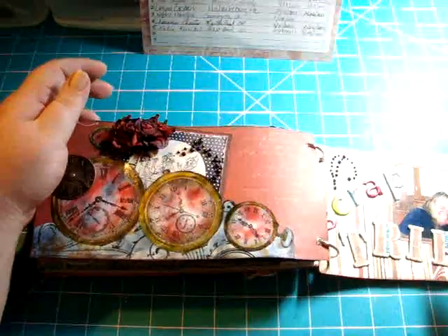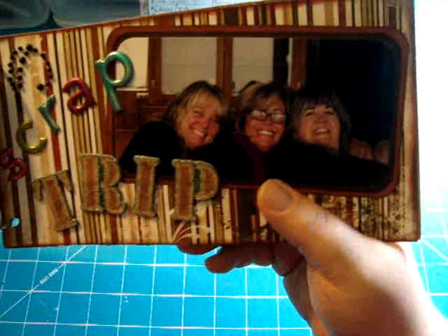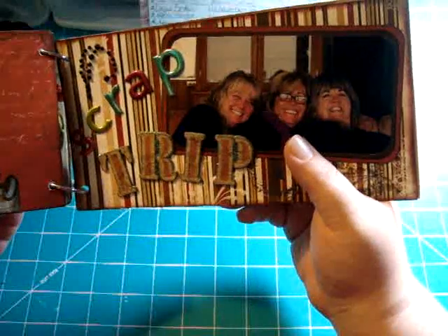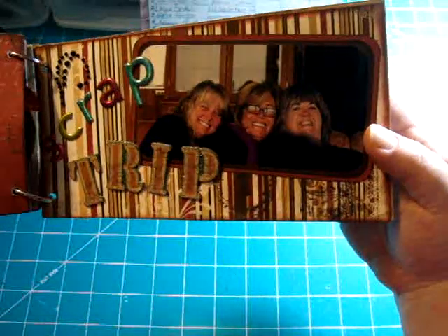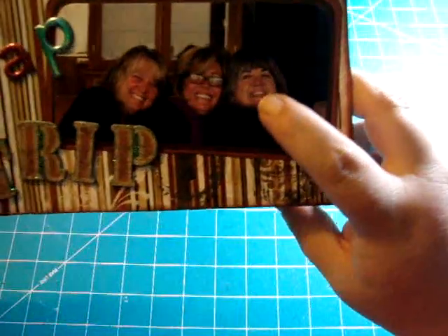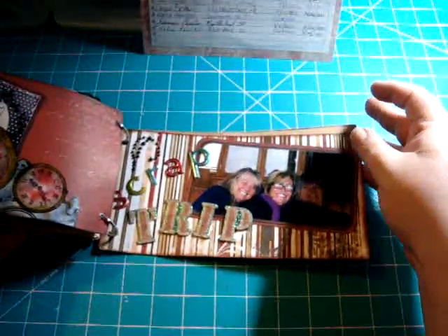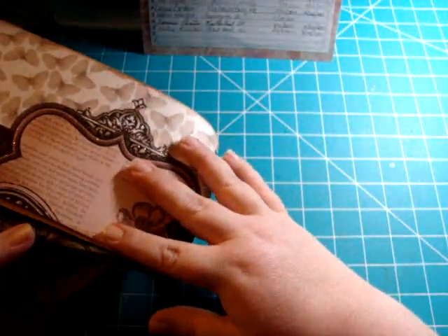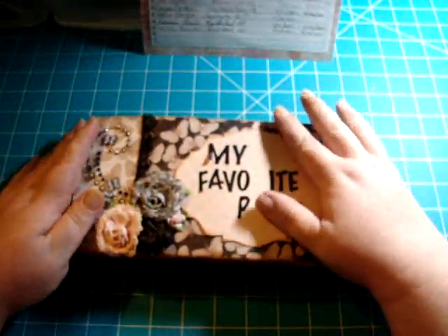This is Katie and her scrappy sisters. She put 'scrap trip' on there. The only question I have is which one is Katie, because I don't know what these ladies look like — but I will find out. I bet y'all have a blast! Then there's an extra page she put in just in case, and then there's the back. So that's my travelogue!